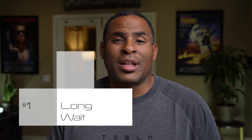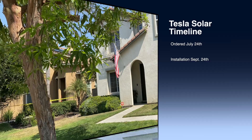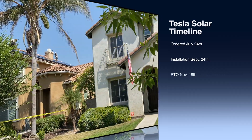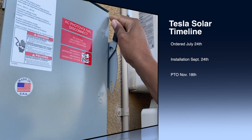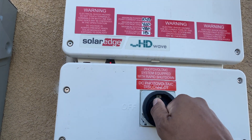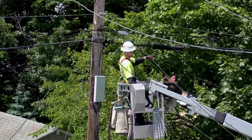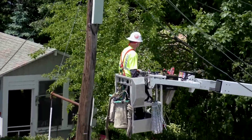The first thing to expect is a long wait time. This depends on your region and the availability of supplies. My whole process took three months. I ordered on July 24th, they arrived to install on September 24th, and two weeks later it was inspected. I got my PTO — permission to operate — on November 18th. Some people get installation three weeks after ordering, but others wait months. The PTO date tends to take longest due to your local utility's processing and inspection times — so it's not always on Tesla. Just prepare for at least a few months.